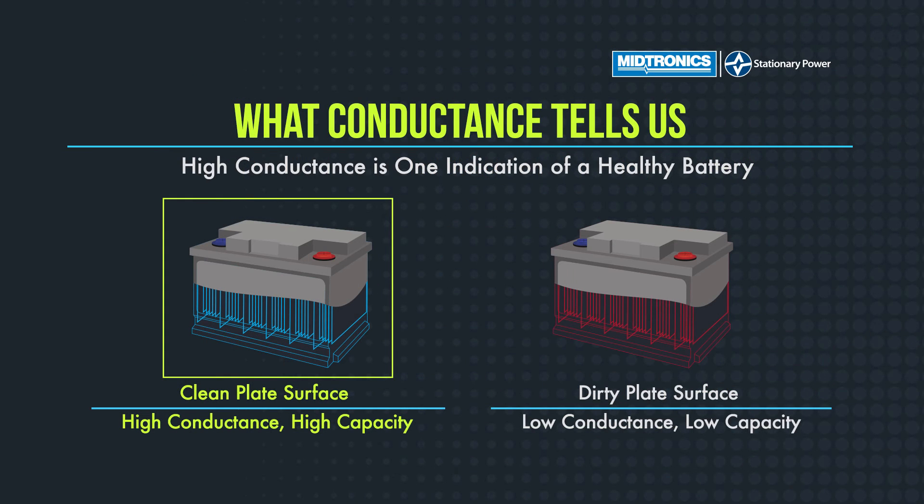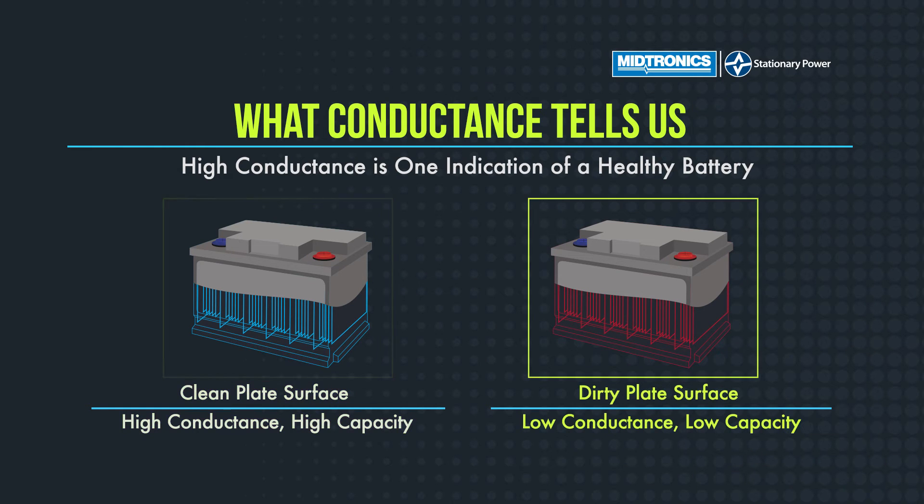High conductance means a good plate surface — everything is good. As buildup begins on those plates and you get grid corrosion, your conductance is going to go down, and also your capacity is going to go down.